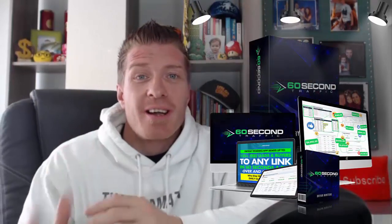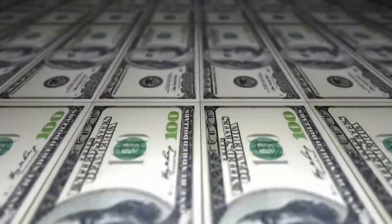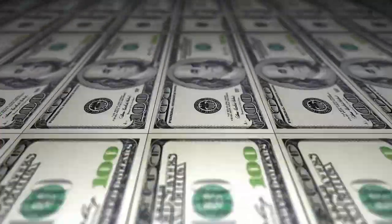60 Second Traffic review — hey, what's up guys, this is Art from ArtOfMarketingBlack.com and this is my 60 Seconds Traffic review demo with a $6,197 bonus. This is a brand new product by Brian Winters, and you should be super excited because his products are always done-for-you, top-notch, easy to implement — essentially a done-for-you system for making money online.